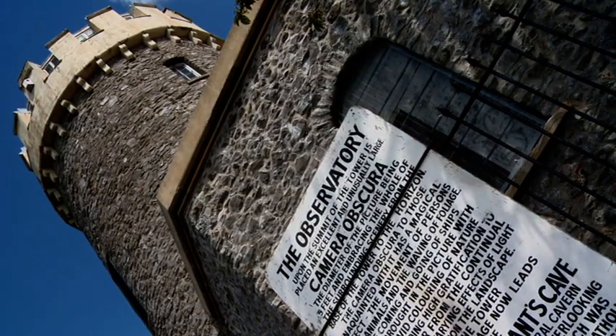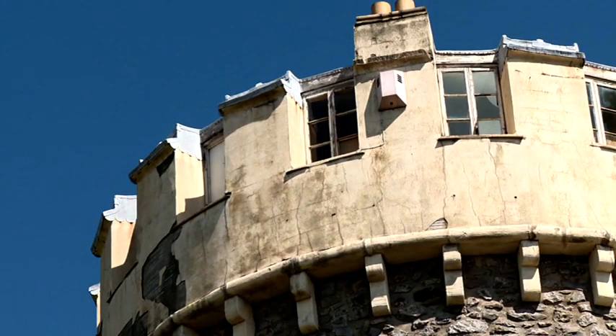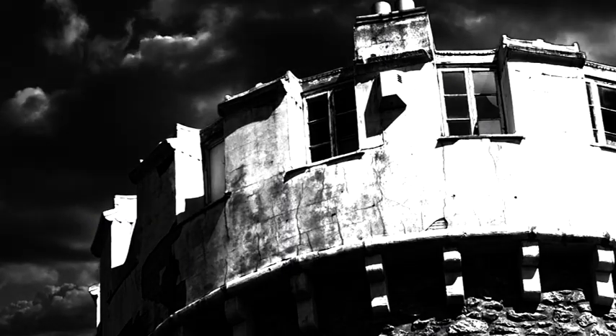Built as a corn mill, then converted to a snuff grinding mill. During a storm in 1777, the vanes were overdriven, the pivots caught fire and the whole place burned down.